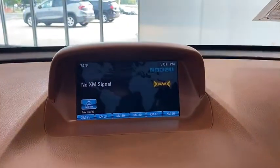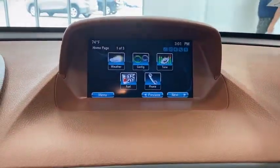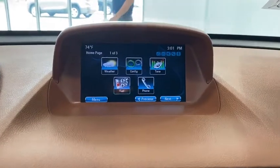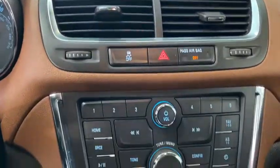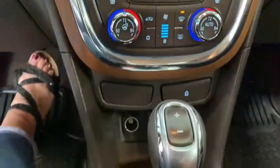Here are some of this vehicle's great options: power passenger seat, traction control, remote engine start, dual airbags, leather-wrapped steering wheel, power steering, four-wheel disc brakes, and electronic stability control.